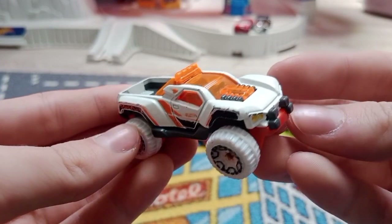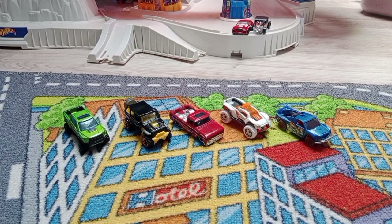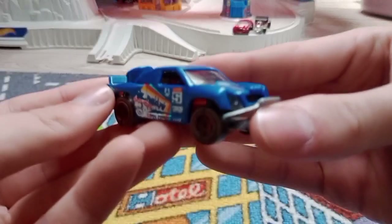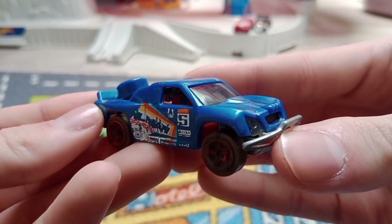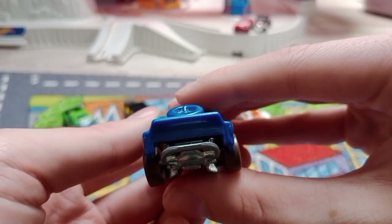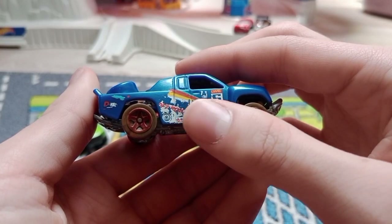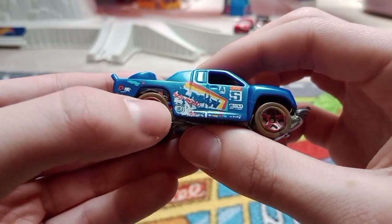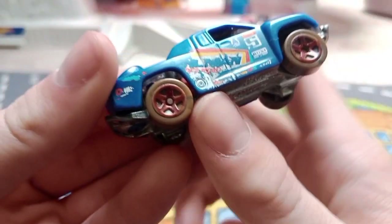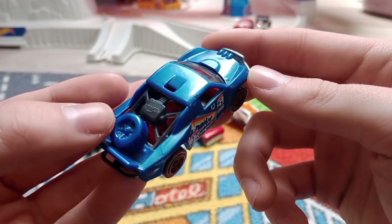Last but not least, here is the blue trophy truck — this is the Off Track. It has number five on it with yellow, red, and blue stripes, some graphics, and some mud wheels — that's my favorite part. It also has a spider tire.